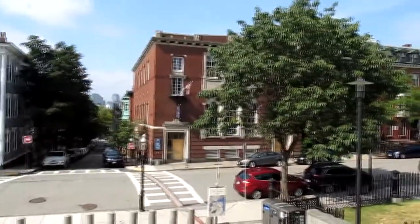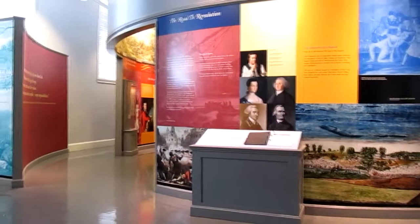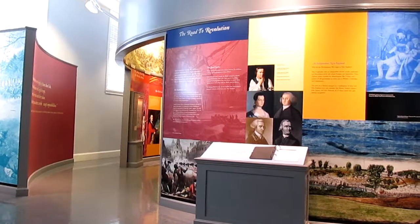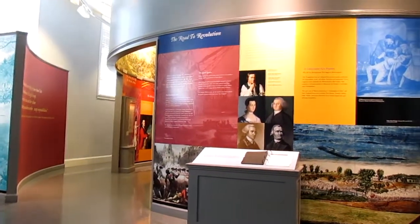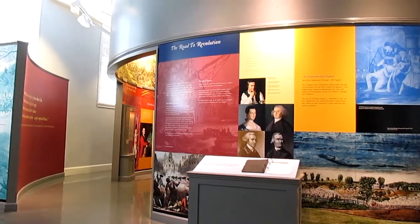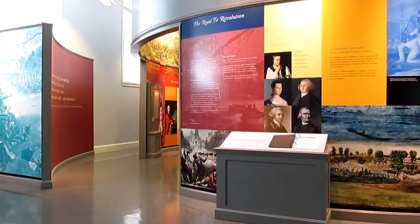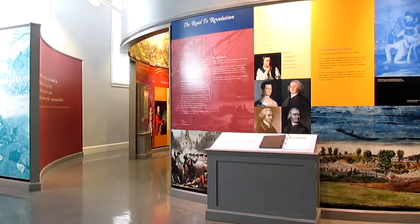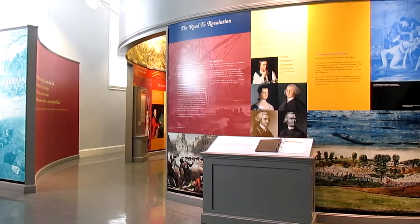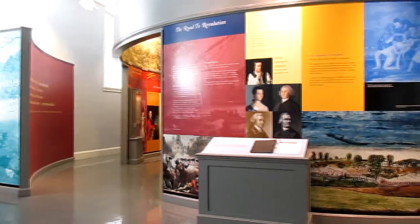Over here we have the Bunker Hill Museum. The museum is open from nine to five. On the main floor, they have a great history of the Battle of Charlestown, which was originally its own city until it was annexed into Boston back in 1874. And upstairs, there's more information about the Battle of Bunker Hill. On a warm day like today, it's also a great place to cool down after feeling the summer heat.